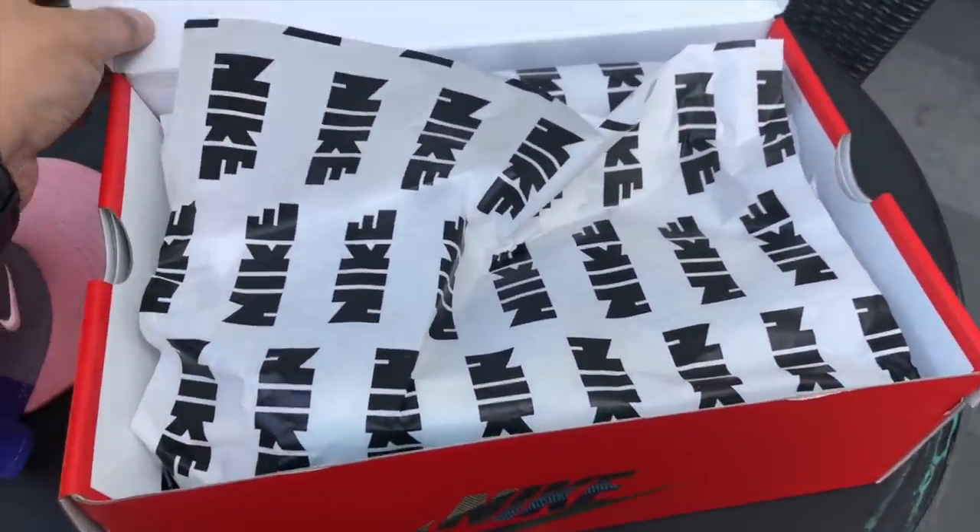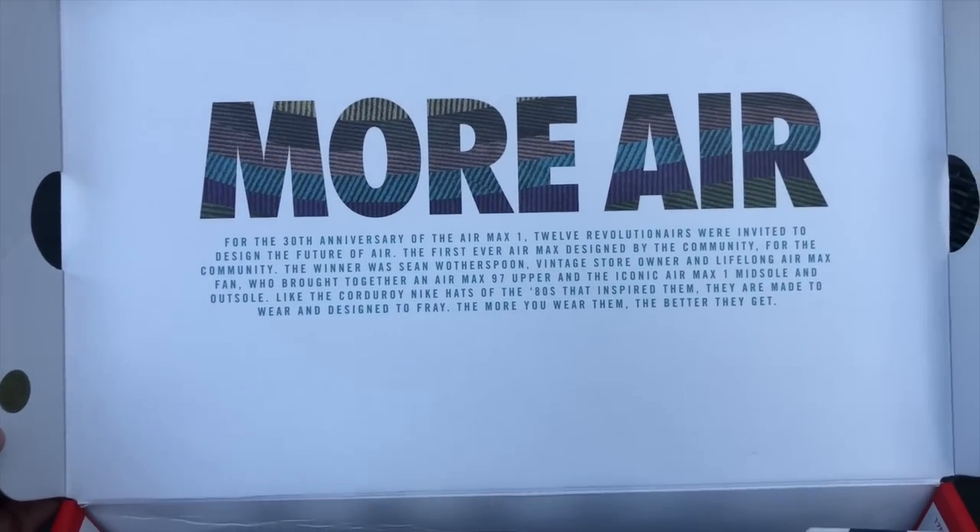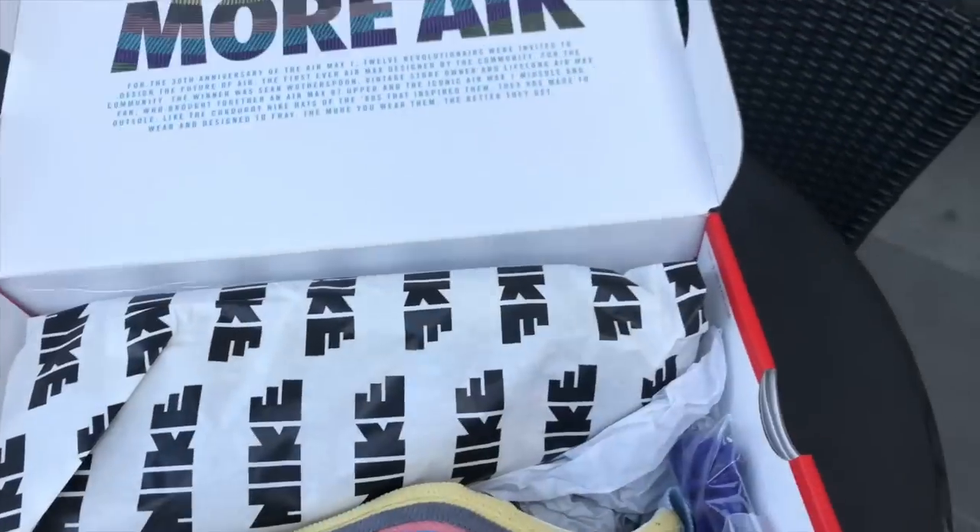I just realized the vlog went through without me talking about who Sean Wotherspoon is. Very quickly: Sean Wotherspoon is a vintage apparel collector who joined Nike's Revolutionaires contest for the Air Max 30th anniversary, where iconic people from the community designed Air Maxes. His design was definitely inspired by his retro background, and that's why we have this particular shoe. He won, obviously, and that's the reason why the shoe is now being sold at Nike stores and Nike specialty retailers.